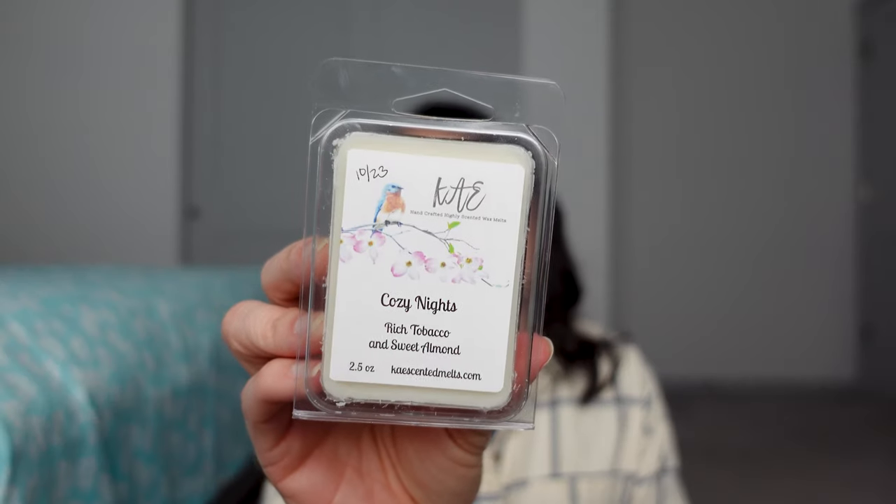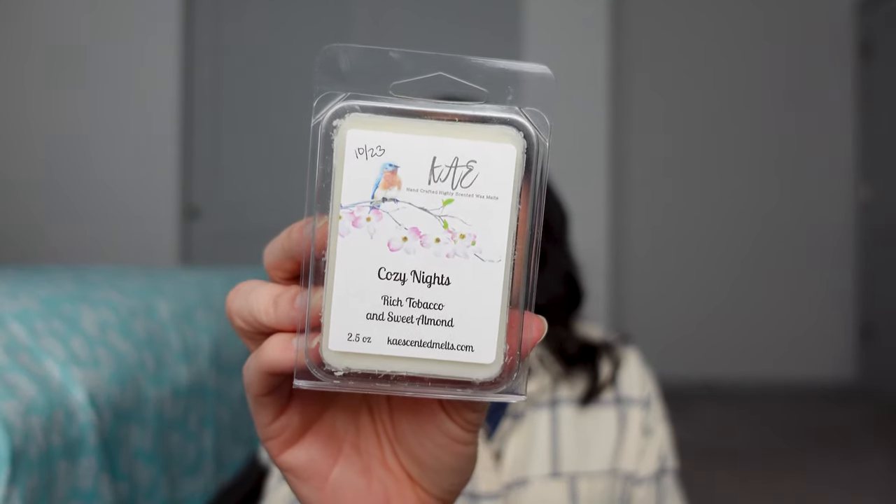This next one is Cozy Nights — Rich Tobacco and Sweet Almond. She has so many scents that you could make a long, long list. One night I was making a long list thinking I'd place an order, and this was one I added. I just thought the tobacco would be really pretty. It smells fantastic, so I can't wait to warm this — probably sooner rather than later.